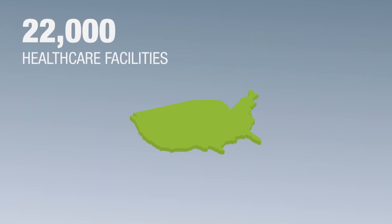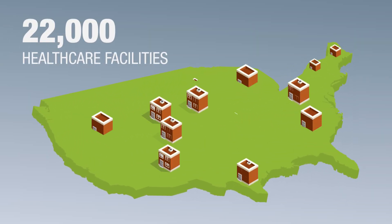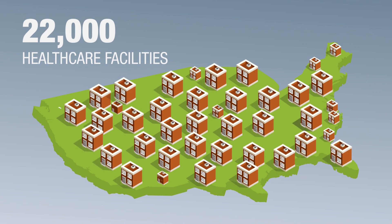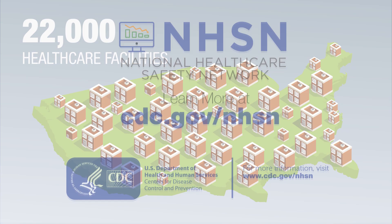Overall, the long-term care component of NHSN is a valuable tool that can be used to monitor healthcare associated infections, prevention, and control activities. Nearly 22,000 healthcare facilities use NHSN as the cornerstone of their healthcare associated infection elimination strategy. For more information and additional videos about NHSN's long-term care facility component, please visit CDC.gov/NHSN.